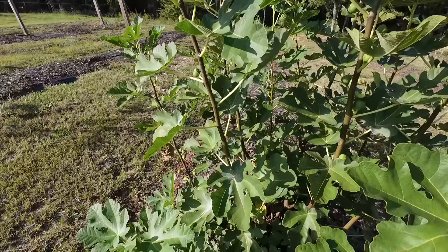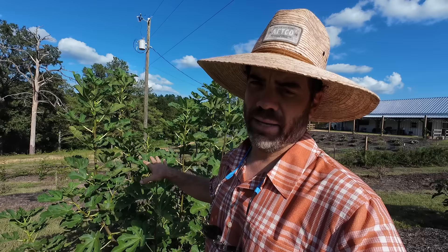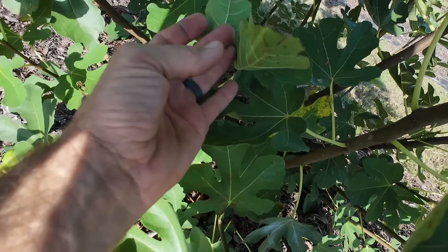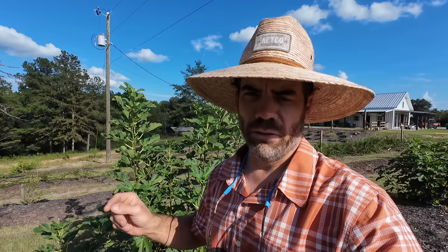This one right here is by far my favorite fig — this is Green Ischia. It has a green fig with a strawberry red center and the flavor is unbelievable. If you ever come across a Green Ischia, I would buy it and plant it. It's a little later fig, producing later in the season. Most of you know that Brooke does not like fresh figs — she loves freeze-dried figs — but she will eat every one of these Green Ischia figs that I pick. That's how good they are.